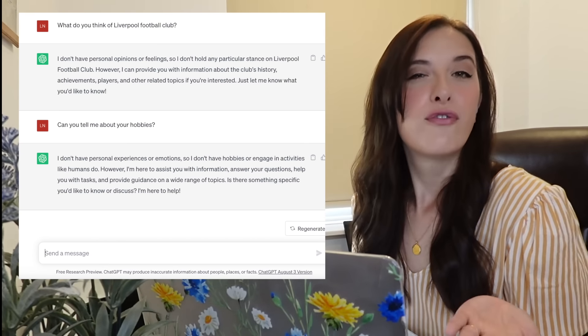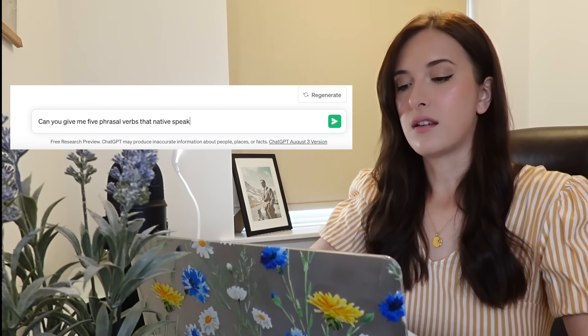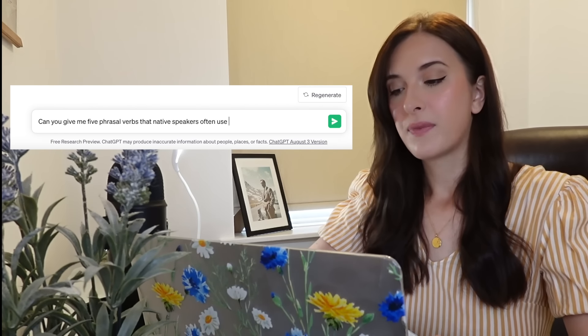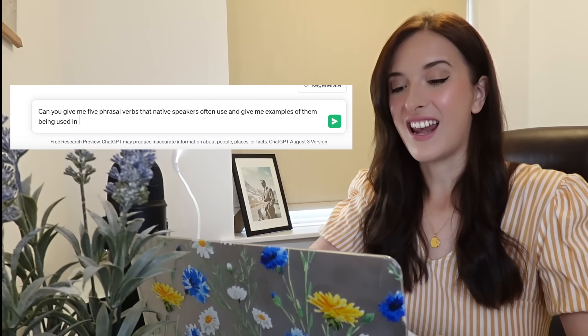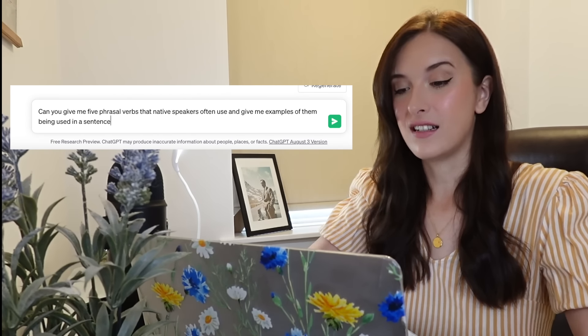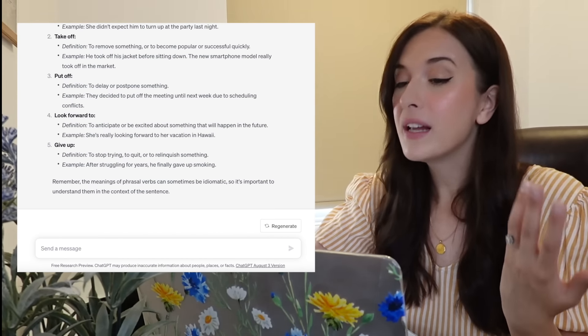So let's try something a little more formal — maybe we can use this to learn something. I asked: 'Can you give me five phrasal verbs that native speakers often use and give me examples of them being used in a sentence?' It gave me: turn up, take off, put off, look forward to, give up. Those are common phrasal verbs, and it is correct.